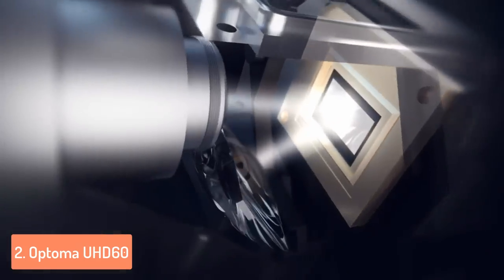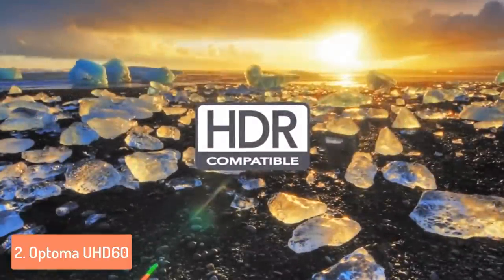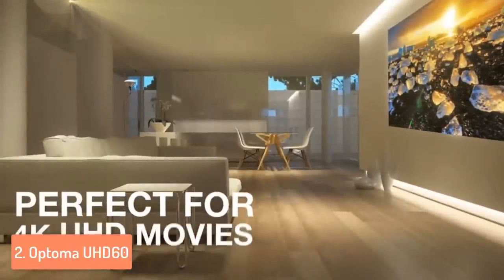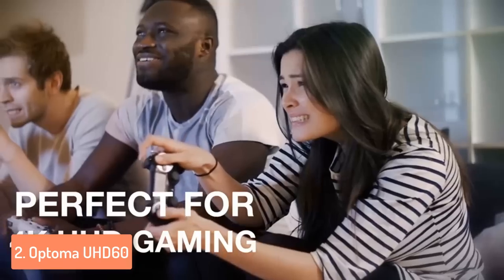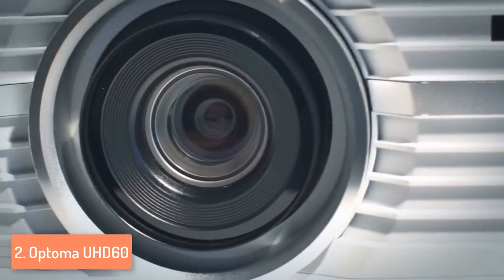In addition, the UHD 60 also features the HDR10 image technology which can display everything in REC 2020 color space and also generate deep blacks and luminous whites. If you're a gamer, you can take advantage of the game picture preset mode and receive around 51 milliseconds of input lag. Maybe this is not the ideal projector for gaming, but since this video is about home theater projectors, this model perfectly does its job. Overall, if you want to enjoy the 4K experience and watch your favorite movies, then the Optoma UHD 60 is a great option.